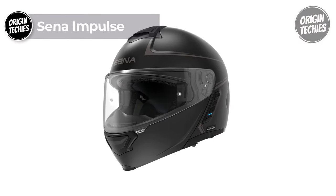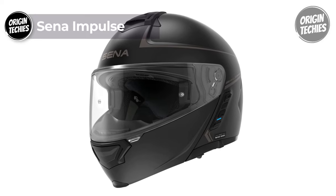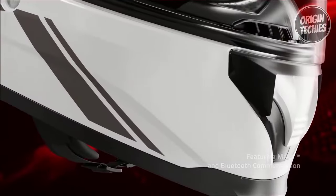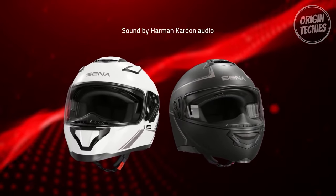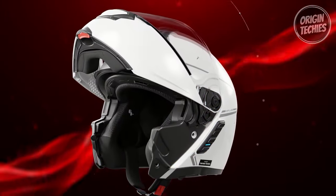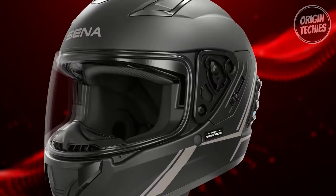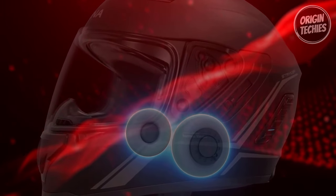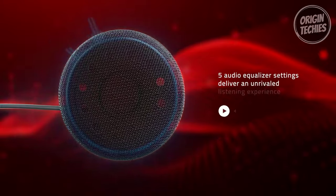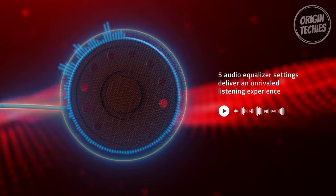Priced at $599, the Sena Impulse redefines the motorcycling experience, emphasizing cutting-edge audio quality and innovative communication capabilities. Boasting sound by Harman Kardon, the Impulse delivers an unrivaled auditory experience crafted by audio experts. Sena's optimized interior design and plush acoustic dampening ensure crystal-clear audio from precisely placed premium speakers. The newly designed sensor in the microphone enhances voice communication, setting a new standard in motorcycling audio quality.